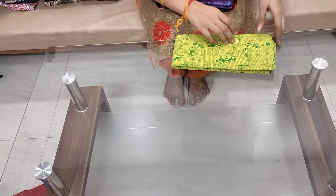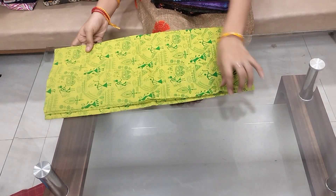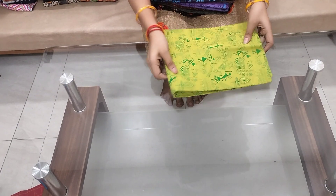This one is printed blouse pieces. This one is printed in cotton. This one is also available.